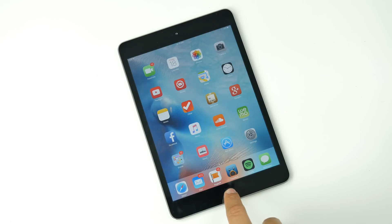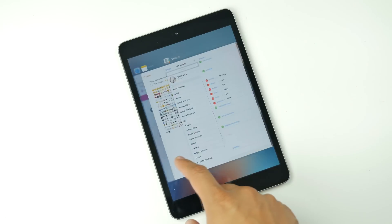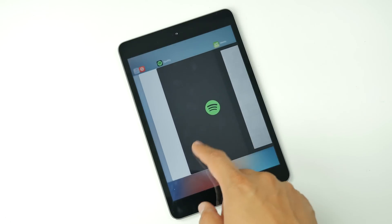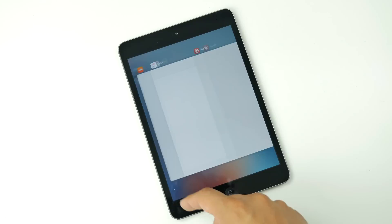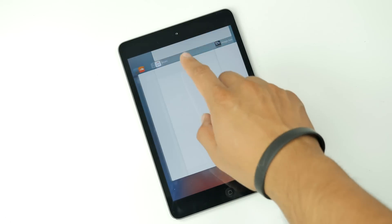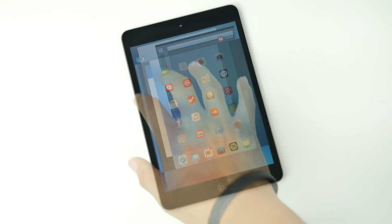The next feature is the multitask switcher. We got a new multitask switcher — nothing special, but it got a little redesign and looks different now. You have new cards and you'll be able to simply swipe up to close them out like you normally would. But now instead of swiping to the left, you'll be swiping to the right to go through all your recent opened apps.